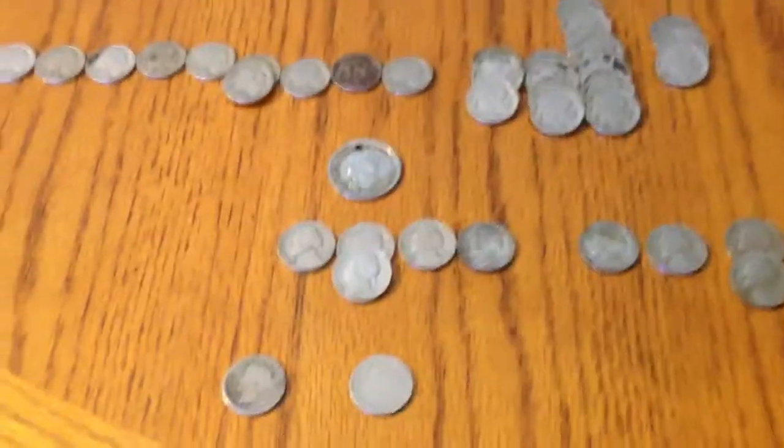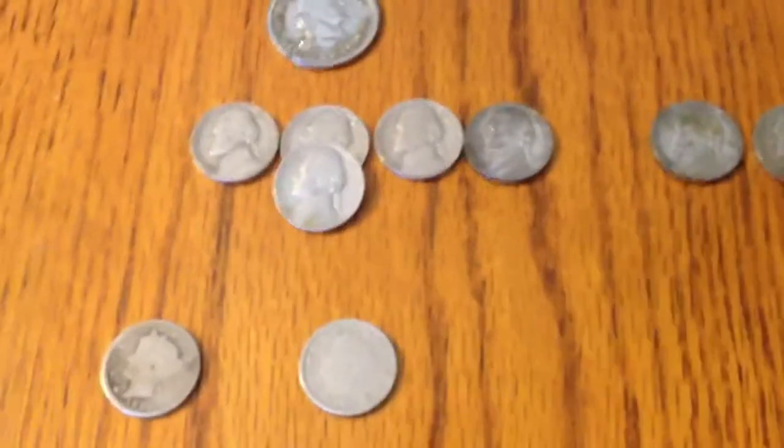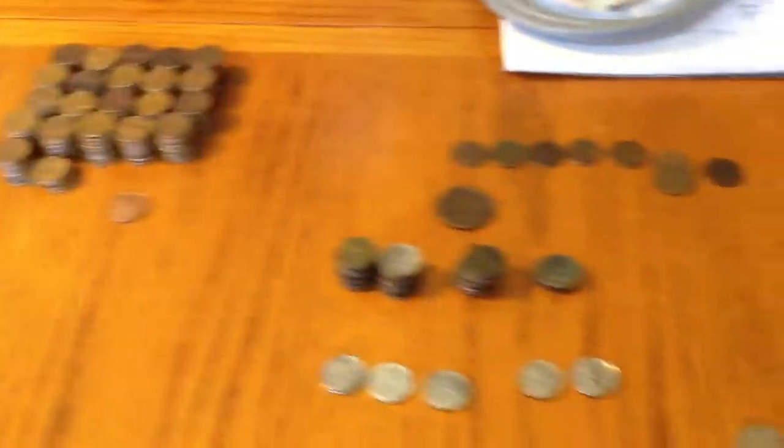Hey guys, it's me again. Just wanted to do a quick update on my other coins that I had. I kind of put them all together.